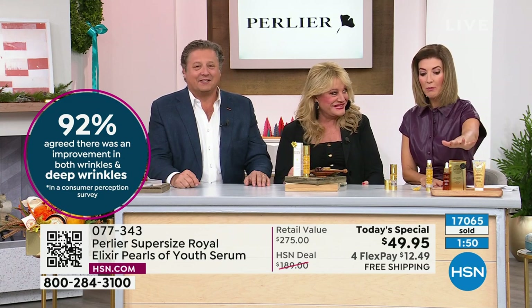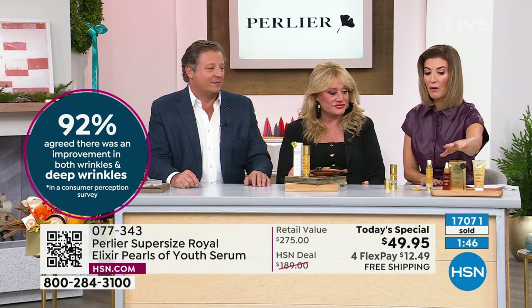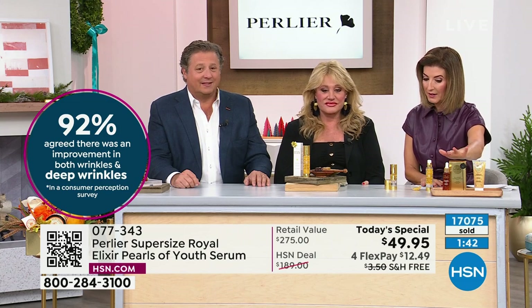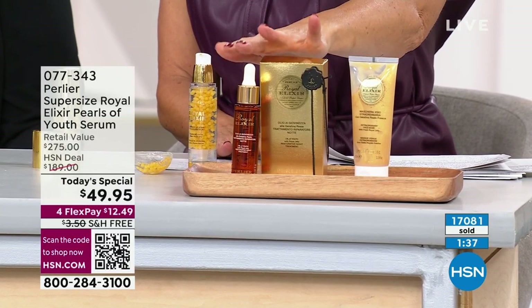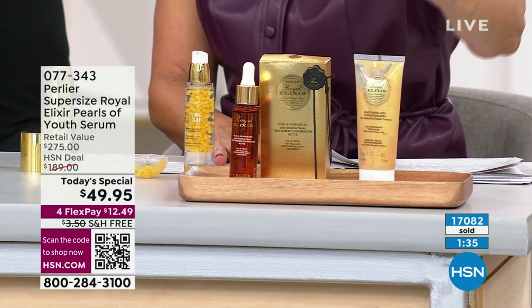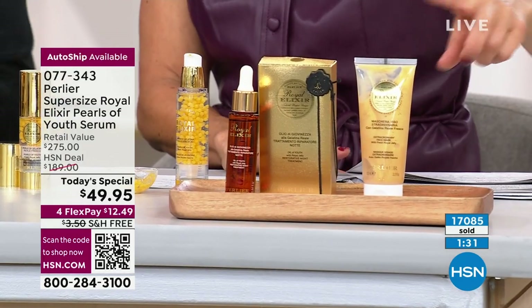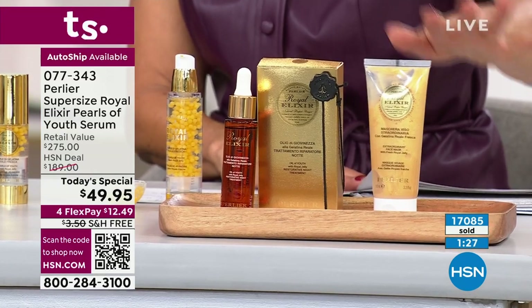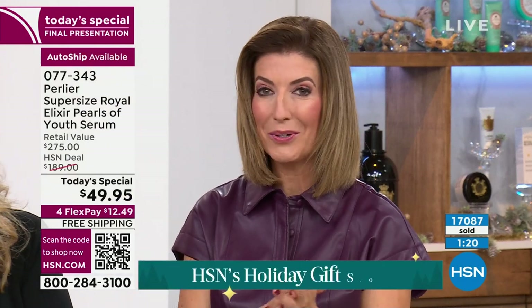We have a couple more of the Royal Elixir products coming up and some of them are very popular and very limited. We do have the night oil — just so you know, it's very, very popular and getting very limited. We only have a hundred remaining. And also for the first time tonight, you're getting a chance to shop the Royal Elixir face mask — that's double the size at the lowest price. So even if you already purchased our Today's Special, there are items this hour you haven't yet had a chance to see and shop for.